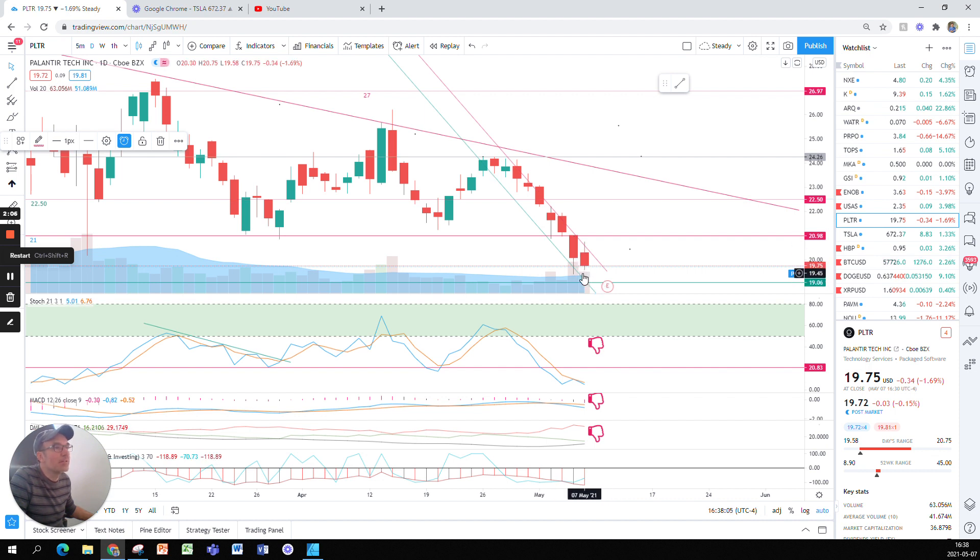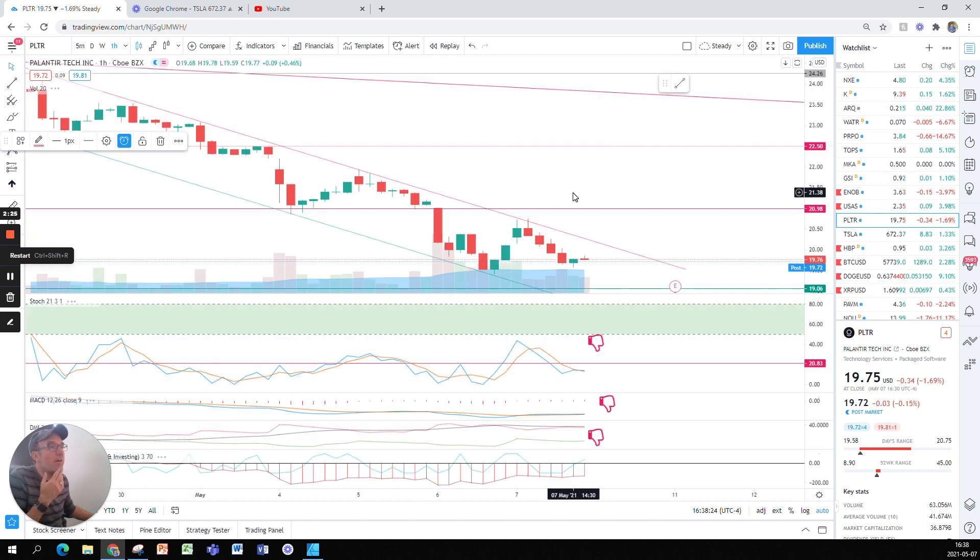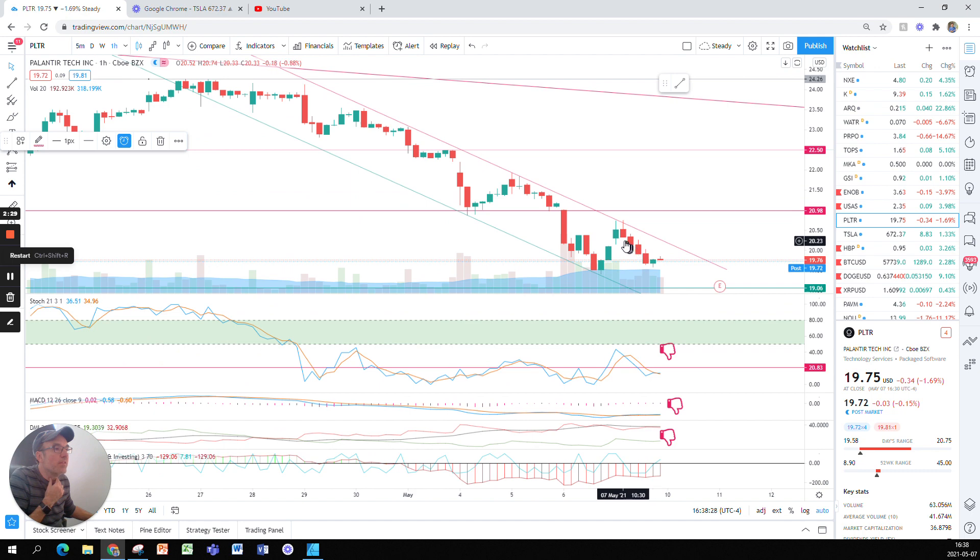We are slowly coming down to that $19 level. The low of yesterday was lower than the low of today, so maybe the stock will not touch $19, but it's quite close at $19.43. Looking at the hourly chart, yesterday we broke the $21 support in the first hour, then the stock went sideways, went down again, and the last two hours of yesterday we picked up a little bit.